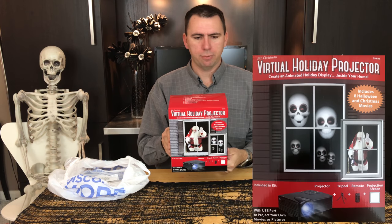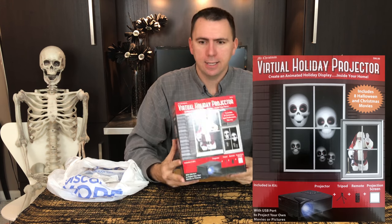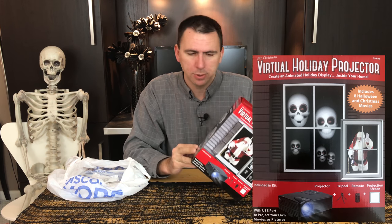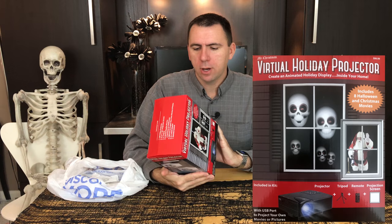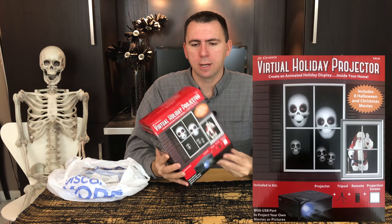It's the Virtual Holiday Projector by Mr. Christmas. It retails for $99.99, and they had it on 80% off clearance, so I paid $21 with tax for this, which I thought might hopefully be a bargain for a Halloween decoration.